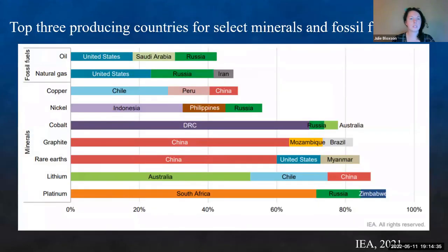Looking at the top three producing countries for select minerals and fossil fuels in 2019, the United States does produce quite a lot of fossil fuels and was one of the top producing countries. However, when we look at metals, we are typically not on the list. A lot of these come from Chile, Indonesia. The main source of cobalt is the Democratic Republic of Congo, China, etc. We don't have homegrown resources, and some of these countries aren't politically friendly or have unstable economies, making it troublesome to secure those resources.